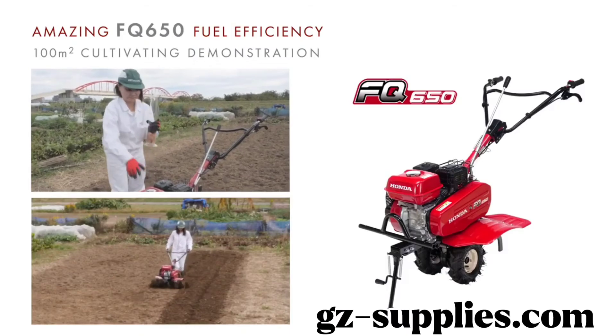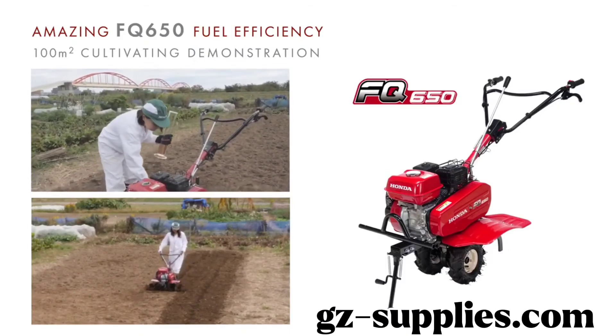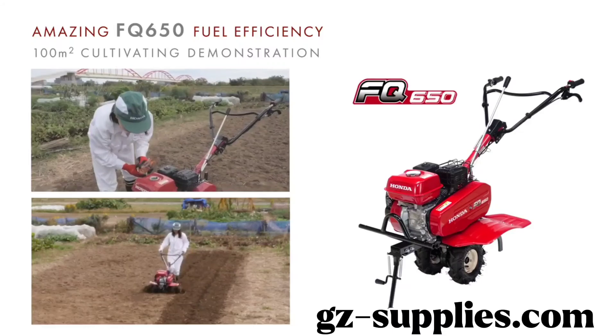How did you like the 100 square meters tillage challenge? Enjoy farming while saving time and fuel costs.